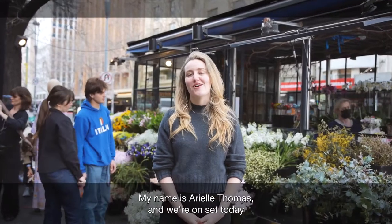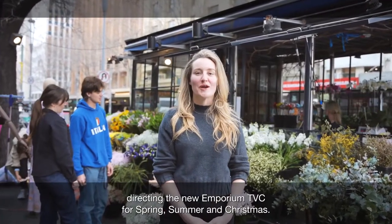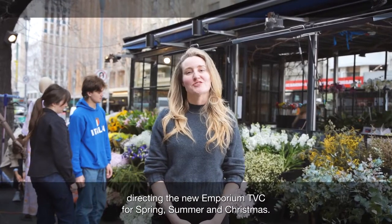Hey guys, my name is Arielle Thomas and we are on set today directing the new Emporium TVC for Spring, Summer and Christmas.